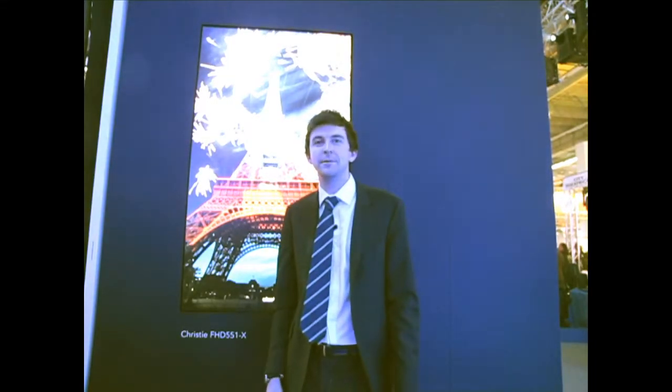Hi, I'm Myles Donovan, Channel Development Manager for Business Products, Christie EMEA.